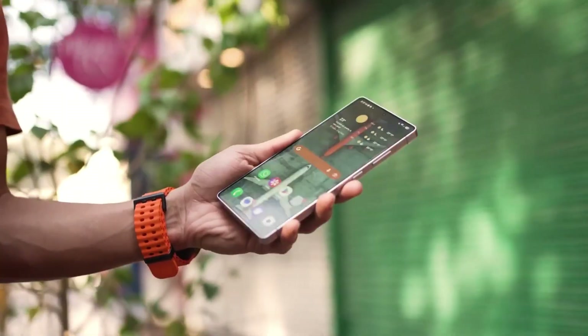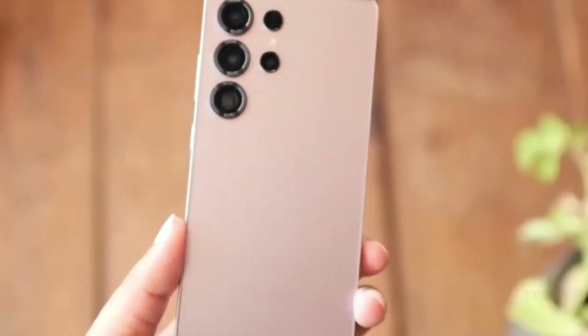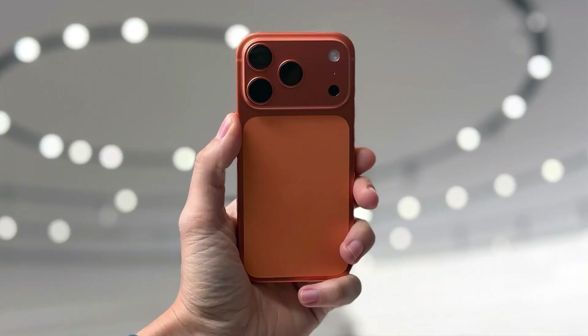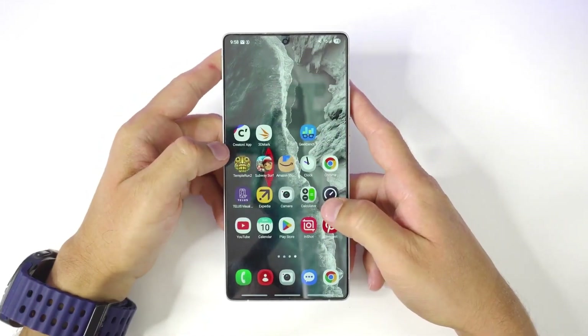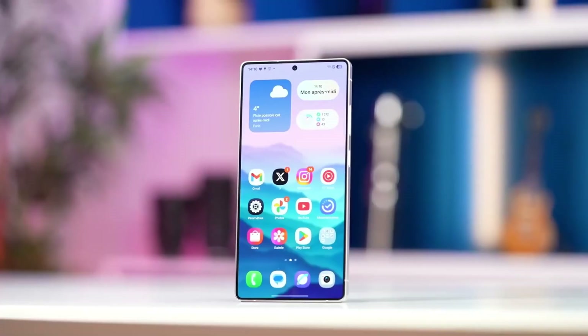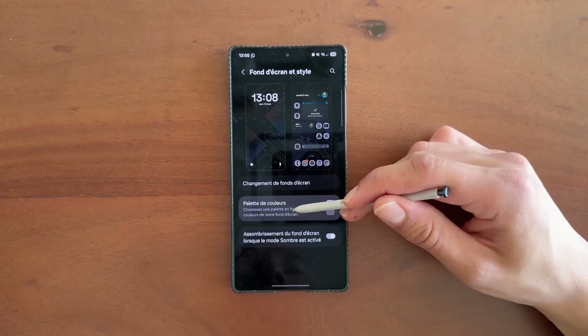Back to Samsung — there's a rumor floating around that we might see an orange Galaxy S26 Ultra. Apple just launched the Cosmic Orange iPhone 17 Pro series, so naturally people started shouting that Samsung is copying Apple again. But here's where it gets interesting: Samsung actually released orange flagship phones long before Apple ever did. So maybe this is just a comeback, not a copy.